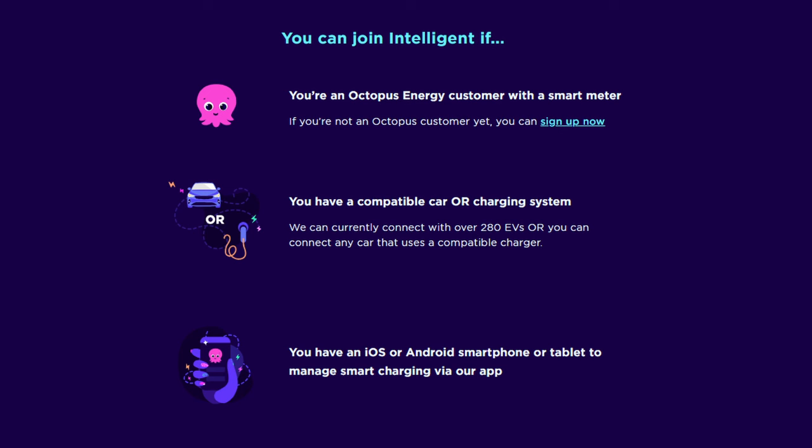For my setup I have a Tesla Model 3 and a Zappi charger. The Zappi is not yet compatible with Octopus, however the Tesla is, so when I switched on the 18th of September 2023 I was able to connect via the app using the Tesla. You would also need a working smart meter and a smartphone or tablet to access the Octopus app. If you have more than one EV, configure one vehicle on the tariff and charge the second between 11:30pm and 5:30am to still get the cheaper rate.